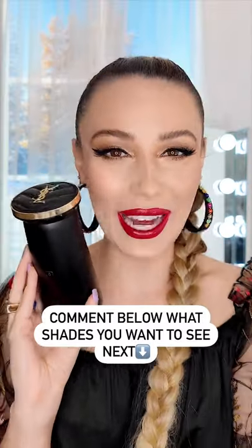I don't care what anybody says. I love it. It's so fun. I love this color. Comment below what color you want me to create next.